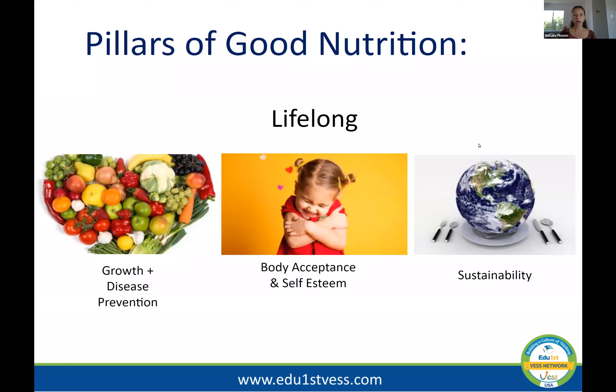The purposes of today's lecture are: to explore what good nutrition really means for children between ages one and five; to understand how mindful eating strategies can help against picky eating or encourage healthy habits; and to explore strategies you can make habits at home to create a culture of mindful eating. If you want your children to be excited about food, there are certain things you want the home to be promoting — physical interactions and the foods you want to promote.